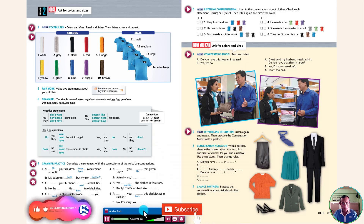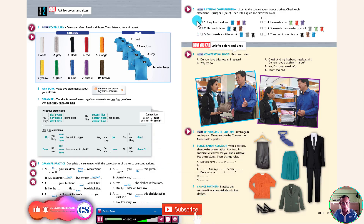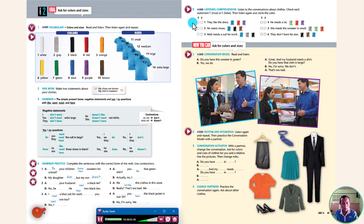Listen to the conversations about clothes. Check each statement true (T) or false (F).